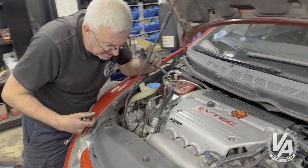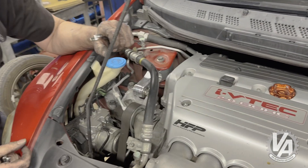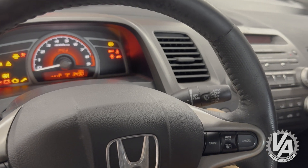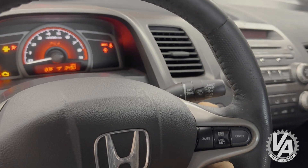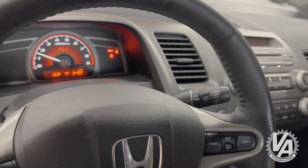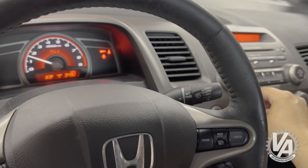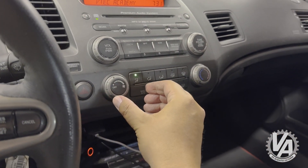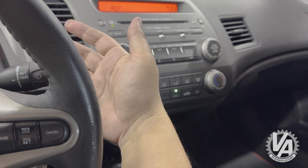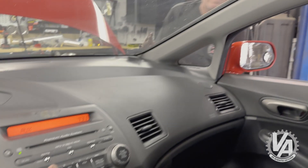All right, let's start it and see if the AC comes on. Kick it over — start it. It comes on nicely. We have success!